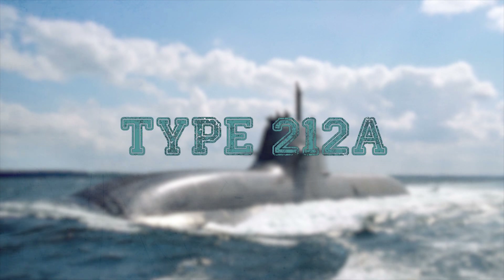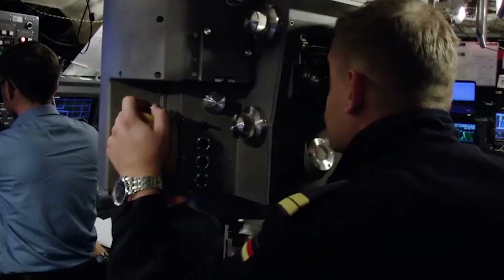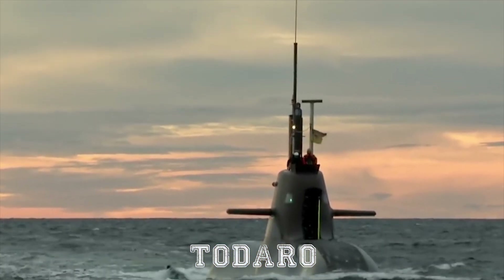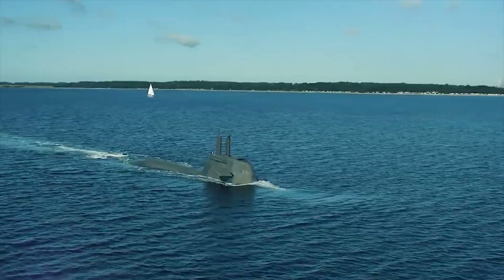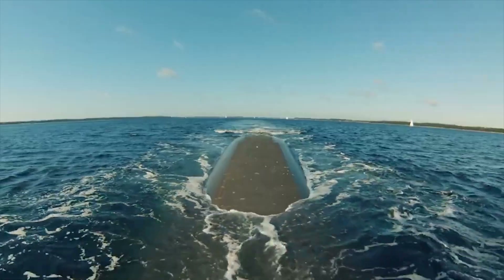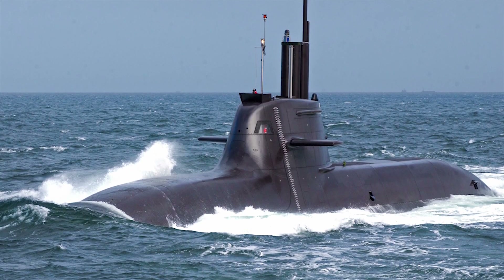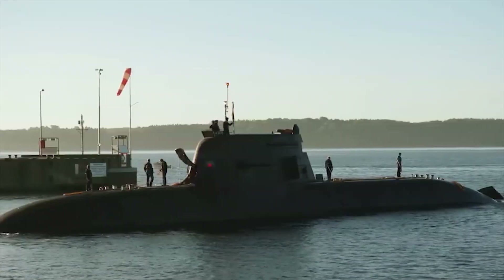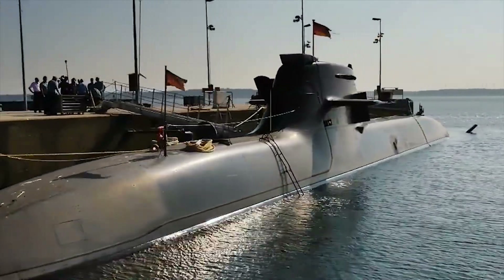Type 212A. The Type 212A is a class of diesel-electric submarine developed by HDW for the German Navy and the Italian Navy, where it is known as the Todaro class. It features diesel propulsion and an additional air-independent propulsion system using Siemens Proton Exchange Membrane compressed hydrogen fuel cells. The submarines can operate at high speed on diesel power or switch to the air-independent propulsion system for silent slow cruising, staying submerged for up to three weeks with little exhaust heat.